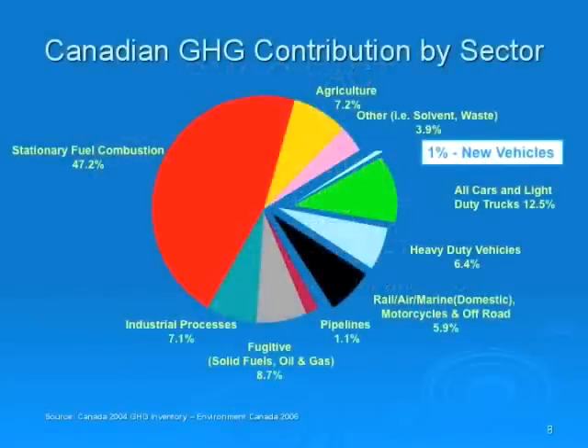This slide deals with greenhouse gases, the second type of auto emissions. Many people think cars are the biggest greenhouse gas contributors, but nothing could be further from the truth. Government data demonstrates that new vehicles produce only 1% of greenhouse gases in Canada. Overall, all cars and trucks account for less than 13% of greenhouse gases. The big villain in terms of greenhouse gases in Canada is stationary fuel consumption — think of coal-fired electric plants and other electrical generating facilities that contribute up to 50% of greenhouse gases in Canada, a far bigger impact than the automobile industry.